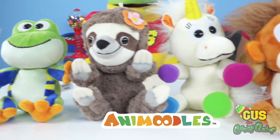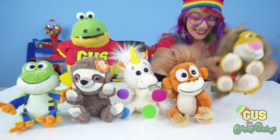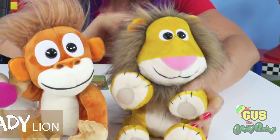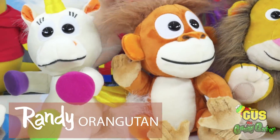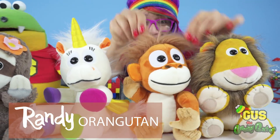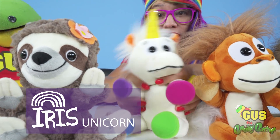Check it out! Check out our Animoodle friends! Our first friend here is Brandy Lion, who has some really cool hair, and Brandy Orangutan with even crazier hair. And Iris Unicorn has a beautiful magic horn.